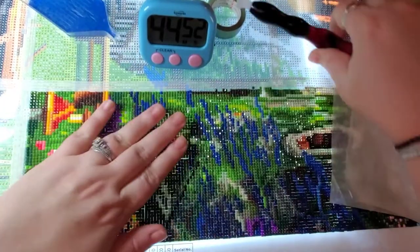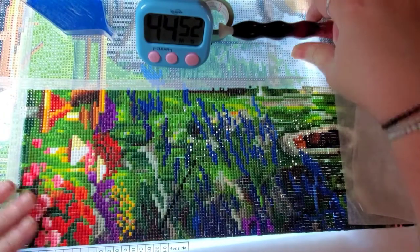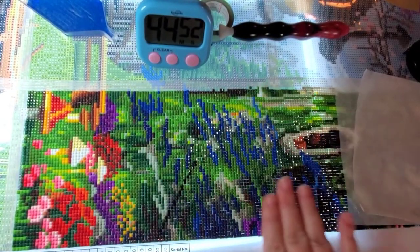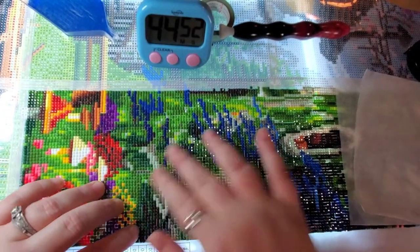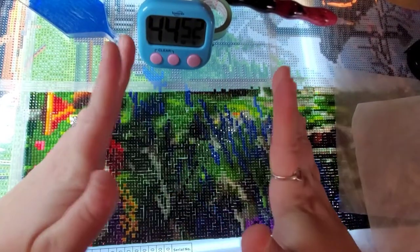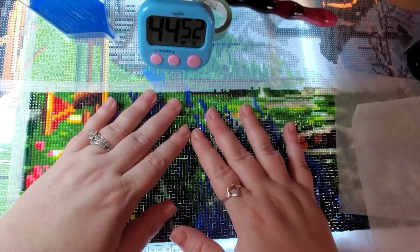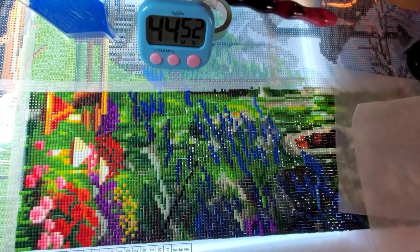I just want to thank you guys so much for being here. If anyone's wondering what I'm doing at the moment, I'm just feeling if there's any that are raised — especially with squares, you want to make sure they fit nicely. If I find any that are pushed up a little bit, I just use my drill pen and wiggle it in. Thank you guys so much for being here — I do really love and appreciate each and every one of you. I cannot thank you guys enough for all of your support and your kind words, whether it be here on my channel or on my Instagram.